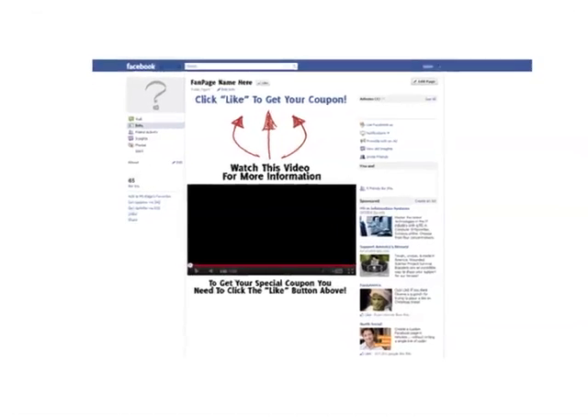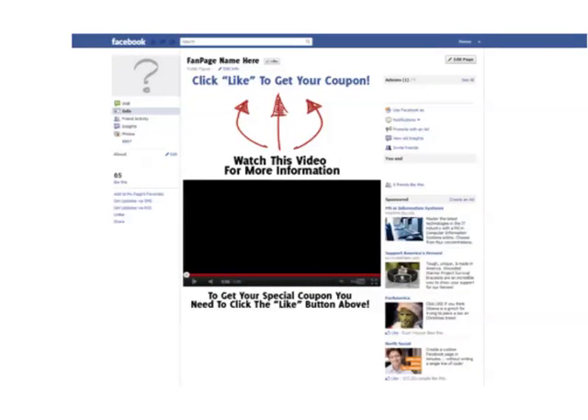Instead, with my software, a potential prospect for your business will land on a page that looks like this. With a landing page like this, your customers will be much more engaged — they have a video to watch as well as something to look forward to by clicking the like button. This will dramatically increase your prospect and customer base by offering a simple coupon in exchange for clicking the like button, and that's the ultimate goal: getting as many likers on your fan page as possible.